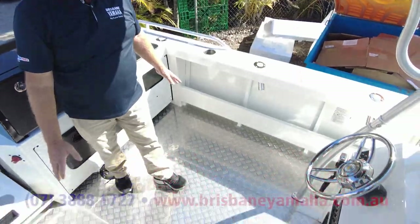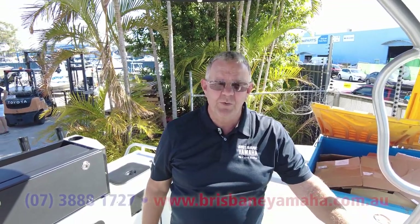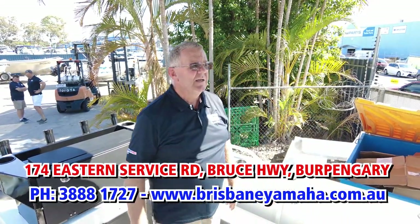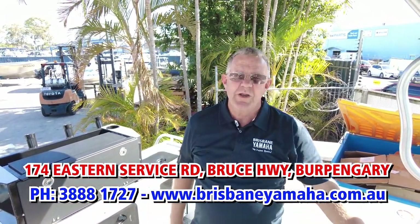This is the fishing weapon. We're fitting it with a 150 Yamaha - it's rated to 175, but the 150 pushes along nicely. We ordered it without a seat behind the console - everyone has their own choice, some like an esky seat box. We're going to get a Relax seat in here so you can slide the esky underneath. We'll fit it with a Garmin 12-inch GPS sounder and it should be ready for the water.